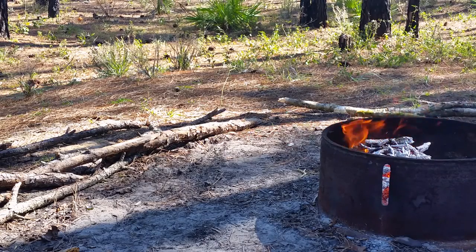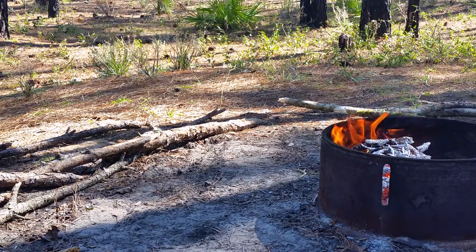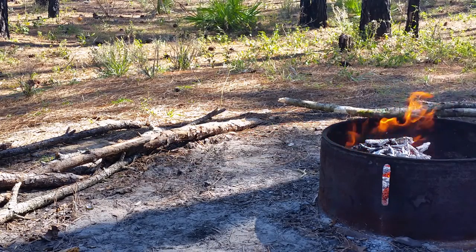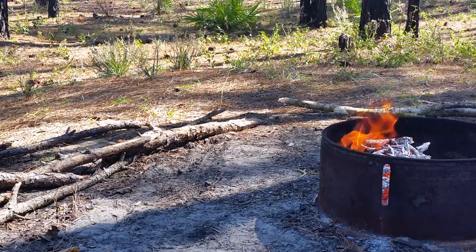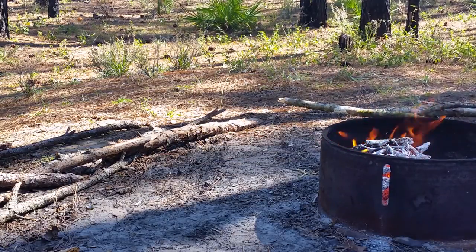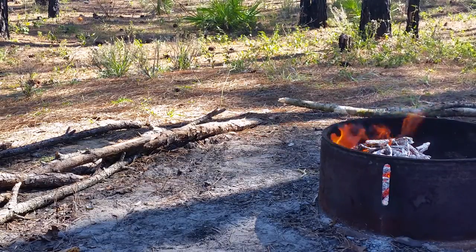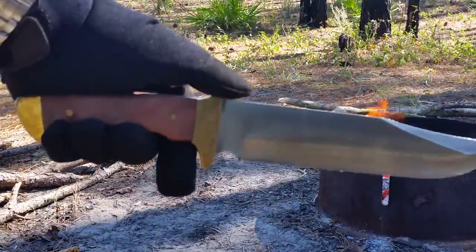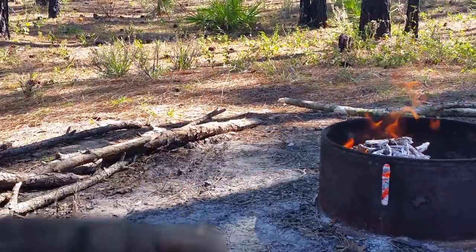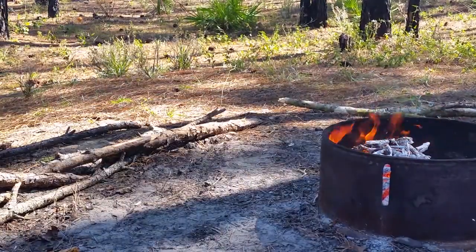Alright, here we are back at camp. Some guys were camping here last night and I ran into them on the trail — pretty cool guys. They kind of left the fire smoldering so it was easy to start up; I didn't have to do it the hard way. I've got a little present with me today — my Mossy Oak Wood Bowie. And don't forget your gloves. Going to do a little wood splitting and see how this guy does.